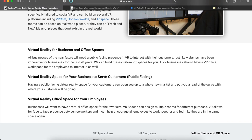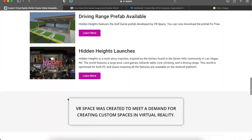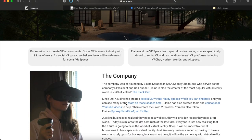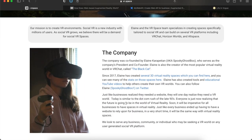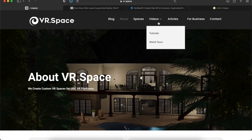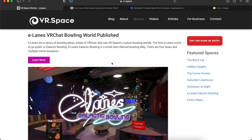They do virtual reality for business and office spaces — VR space for your business to serve customers, and also virtual reality office spaces for your employees. I haven't used this company before; this is one I came across and felt I wanted to mention so that you are aware they exist, in case you're looking to get started in the VR space for your business. Elaine and the VR Space team can build on several platforms including VRChat, Horizon Worlds, and AltSpace.